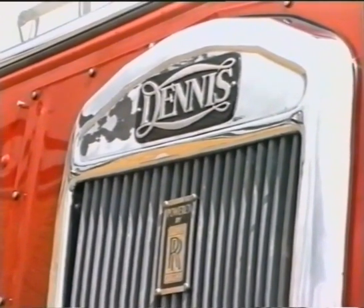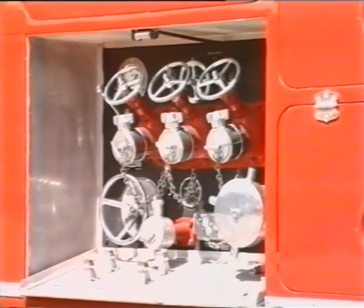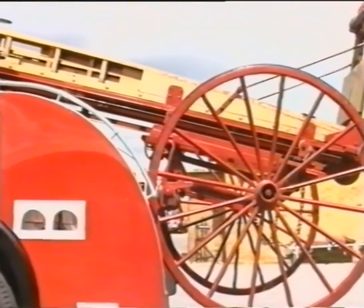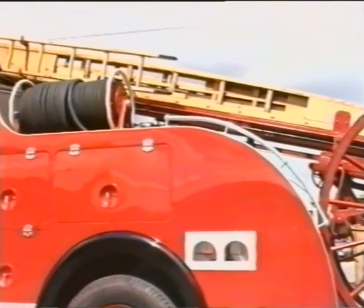The vehicle carried a thousand-gallon-per-minute main pump capable of providing six main firefighting jets. The appliance also carried a 50-foot wheeled escape ladder, two hose reels supplied by a hundred-gallon water tank, and hook ladders.